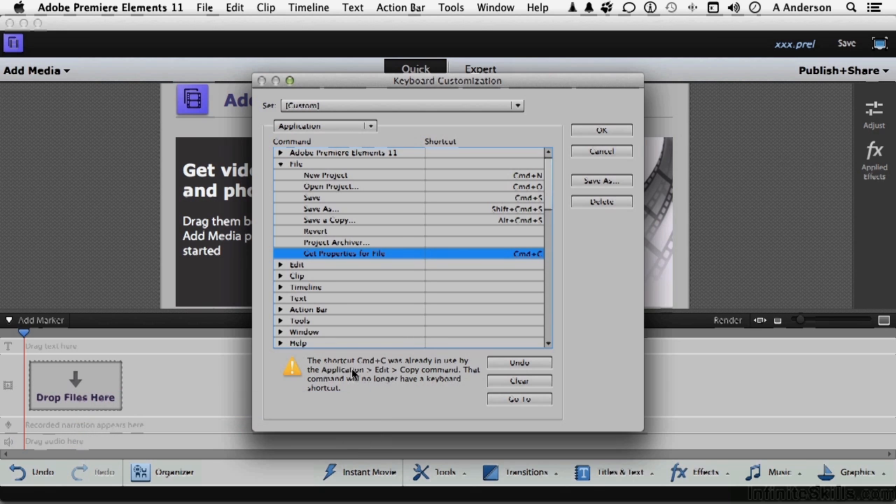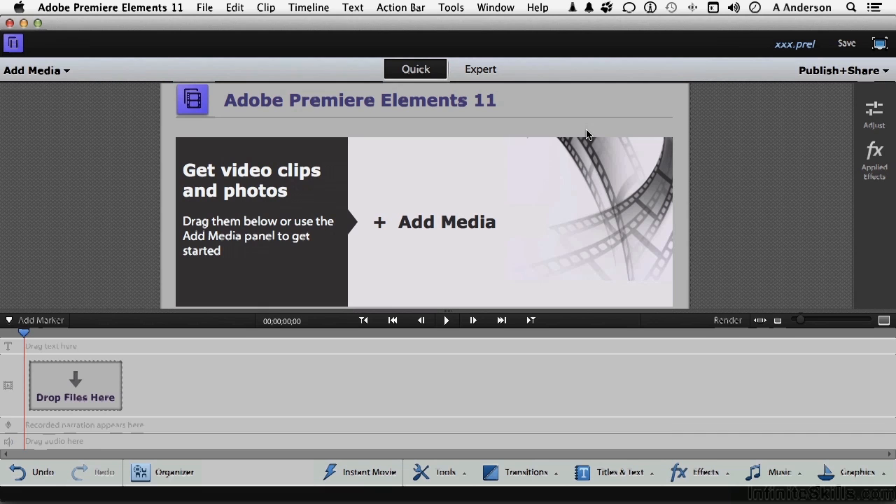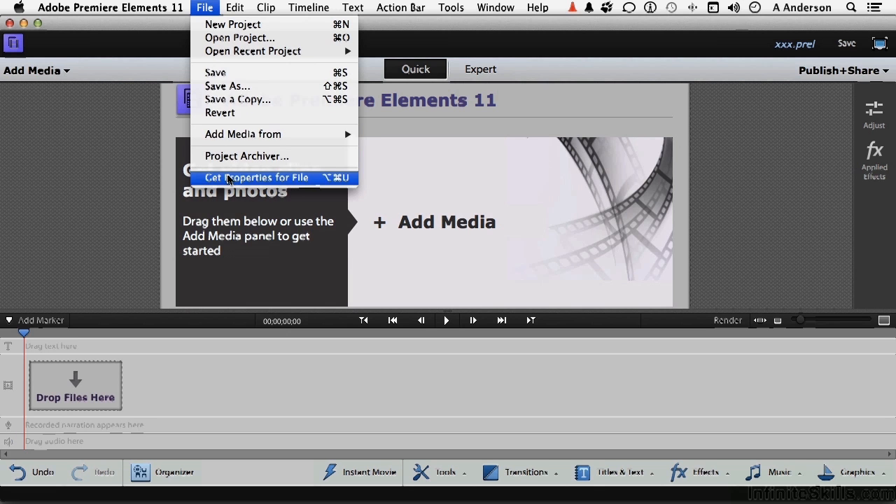It's telling me it's already being used. But if you'd like to, you can assign it anyway. That means the next time you press Command-C, you're not going to get a copy — you're going to get properties for the file. That is completely legitimate if you want to do it. But I probably don't want to do that, so I'll click Clear. Let's go back to the one we had. As long as nothing shows a conflict down here, you're okay. Now I'm going to save — do a Save As — name it 'My Shortcuts,' click Save, click OK.